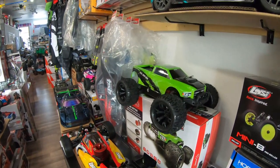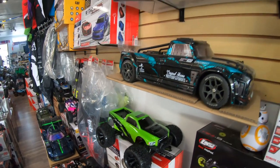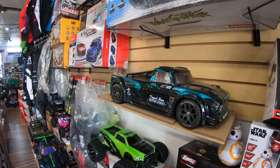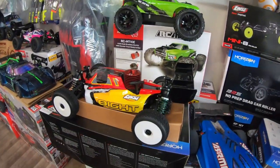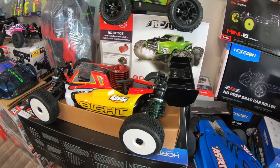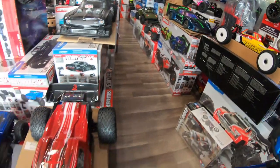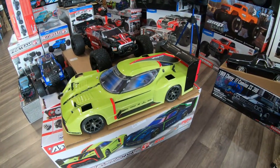We have Team Red Cat brushless electric 3S, and then we have the Arma Infraction 3S and also the Arma Infraction 6S. Now let's go over there — we have the Team Losi, the Losi 8 buggy, and then let's head back a little bit. We have some speed run cars here.